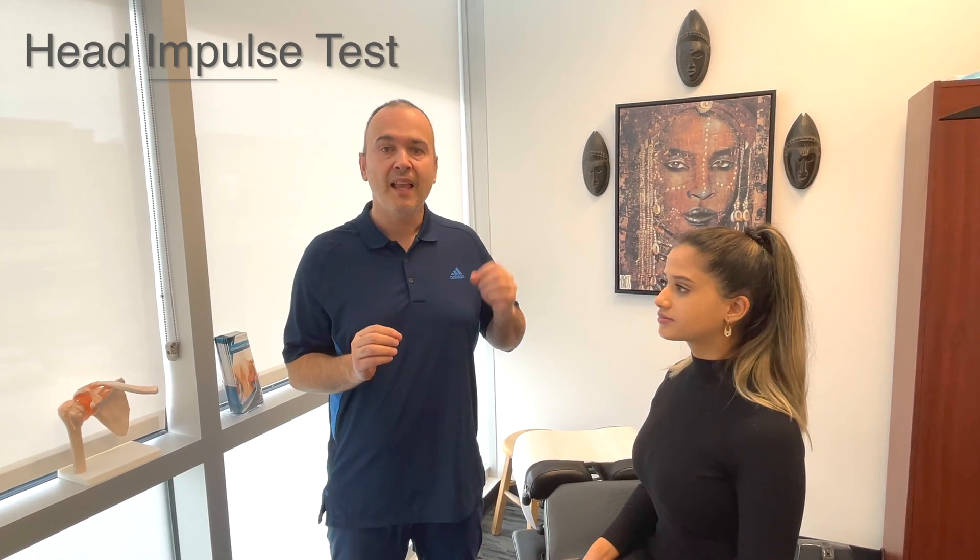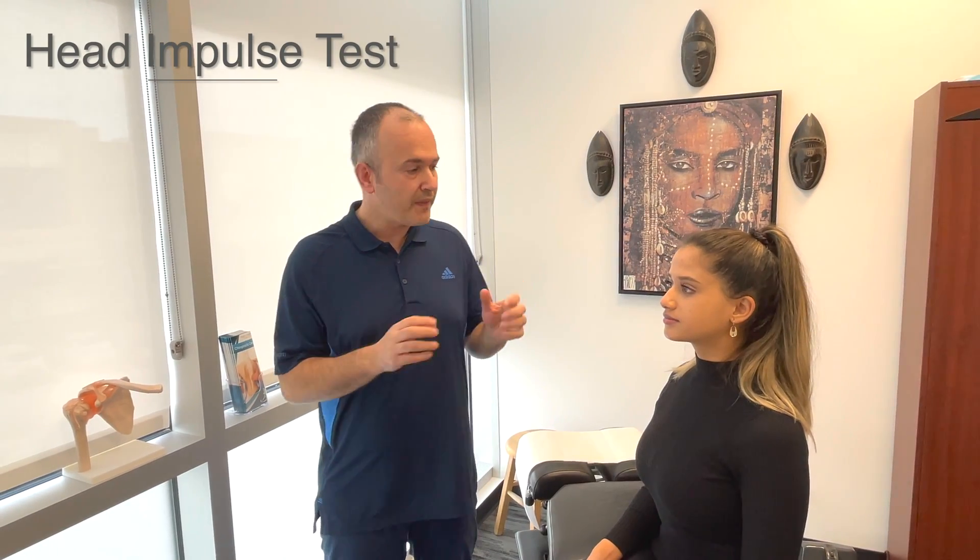There are three parts to the HINTS exam. The first is the head impulse test, which is designed to determine whether the cause of vertigo is central or peripheral. Specifically, this test evaluates the eighth cranial nerve — the vestibulocochlear nerve in the ear.